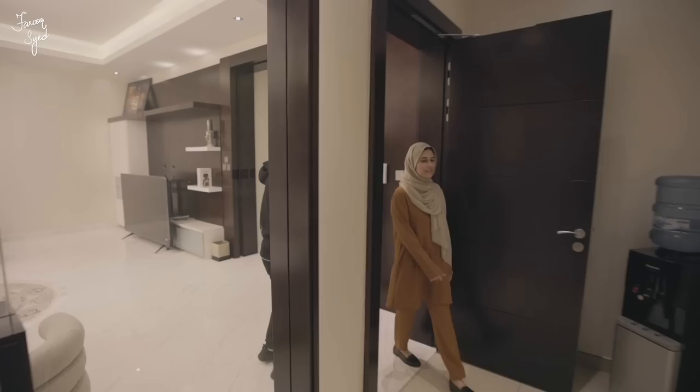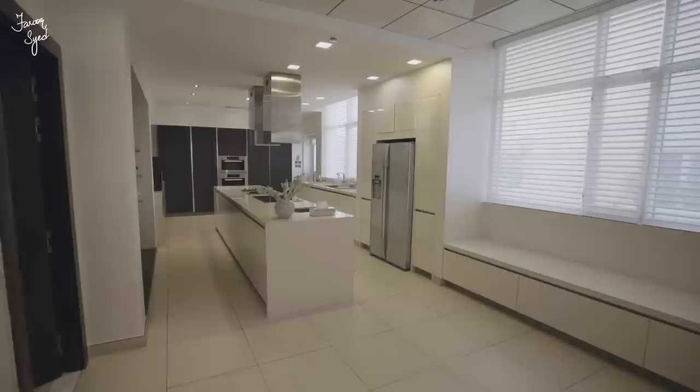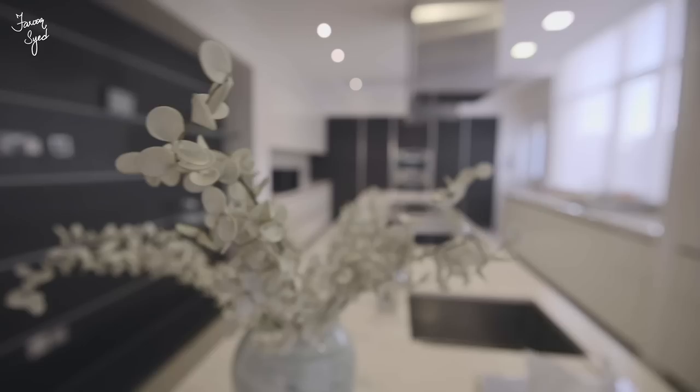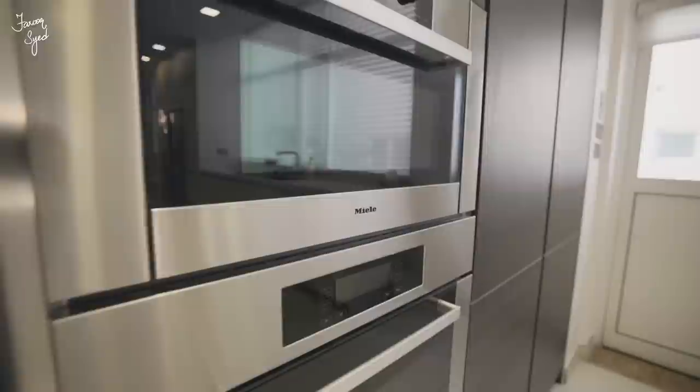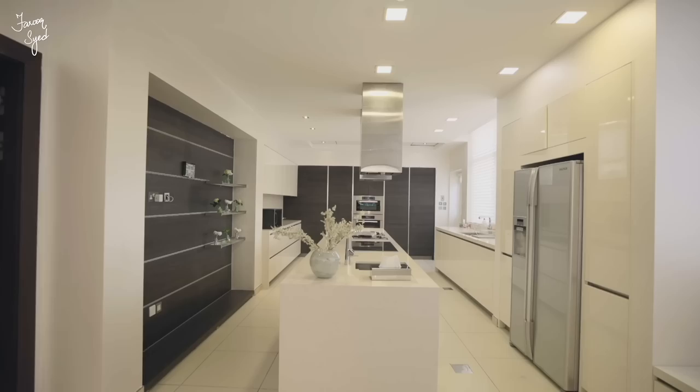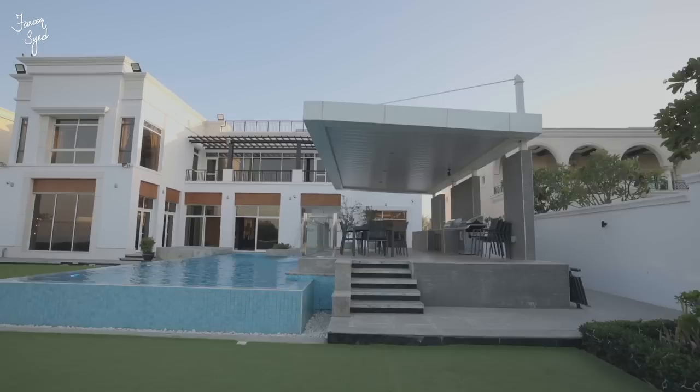Coming to the kitchen area, it's every woman's dream to have a kitchen this big. There's a large marble island and mostly all the appliances are built in, which is really cool — everything is neatly integrated and hidden away.